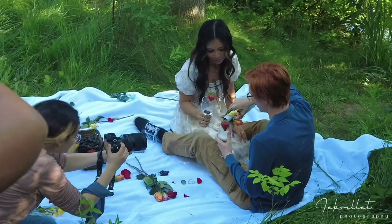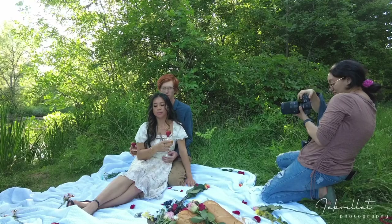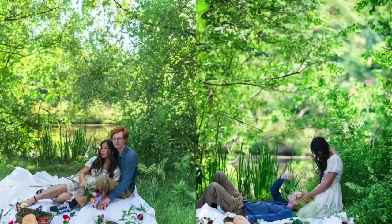Shoutout to Lexic Ray — I'll leave her Instagram down below. She's another photographer who came to take behind-the-scenes photos for me. Now, using the Sigma 35mm 1.2 lens...